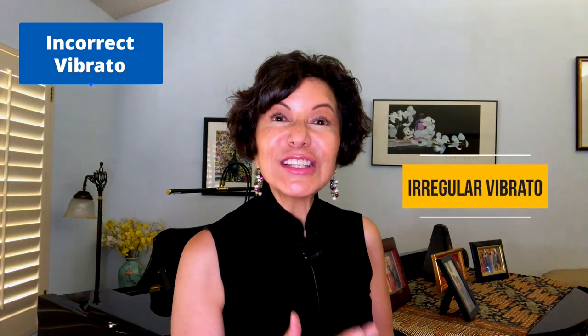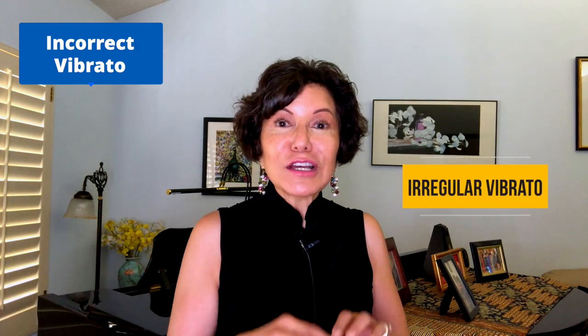Sometimes we hear an irregular or unstable vibrato because the singer might be singing fine and then all of a sudden in the middle of their vibrato, they get tight, they lift the larynx, they stop the breath, they overblow the breath — and they often go out of tune.